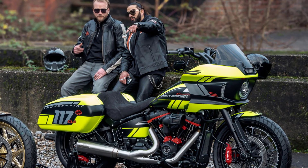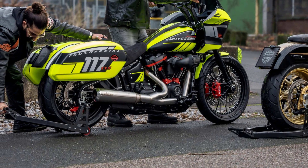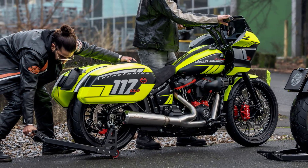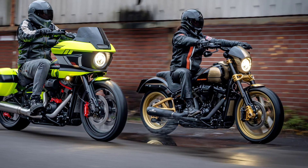The Lowrider ST enjoys a vast global fan base, standing out as one of the premier soft tail models currently on the market, enhanced by its touring-friendly features. Its popularity and sporty essence have also captured the attention of Harley-Davidson's passionate customers.